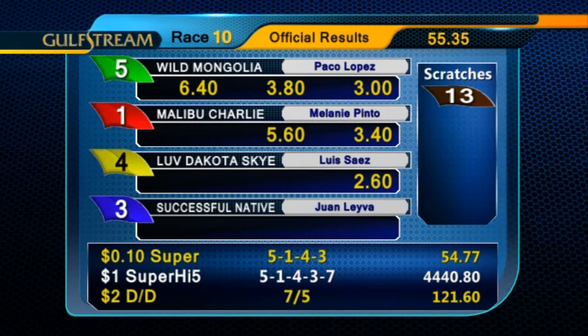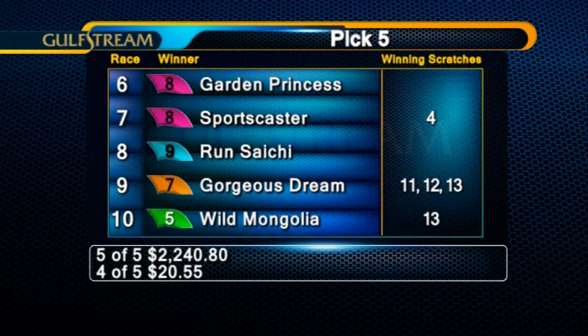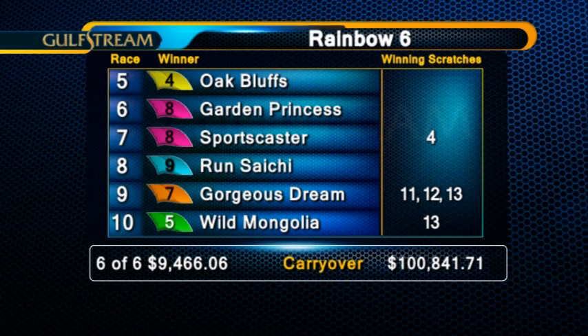Here are the returns from our exotic wagers. The Pick 4, $613.65. The Pick 5, $20.55. The 5-5, $2,240.80. And the Rainbow 6, $9,466.06. The carryover for Wednesday's card, $100,841.71.